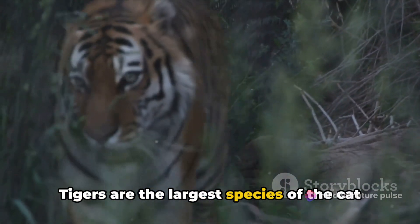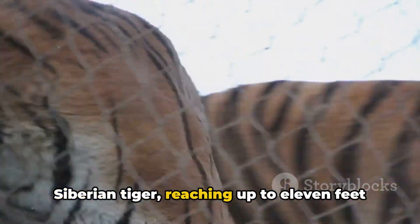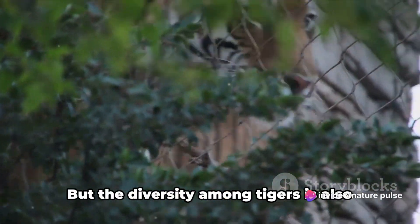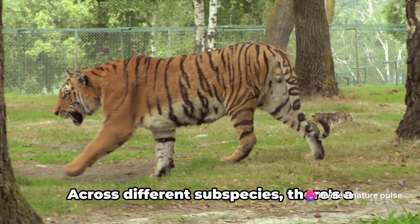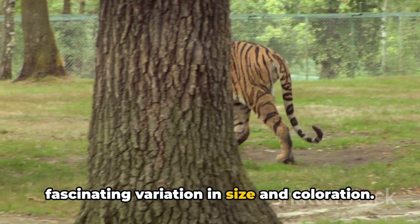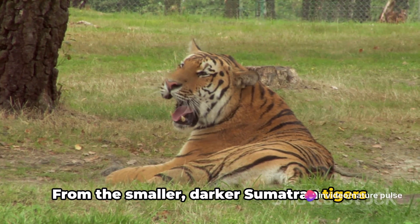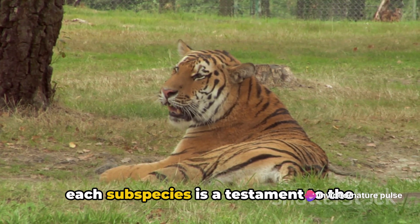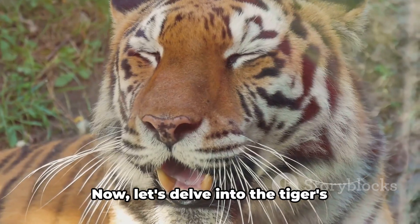Tigers are the largest species of the cat family, with some subspecies, like the Siberian tiger, reaching up to 11 feet in length and weighing nearly 700 pounds. Across different subspecies, there's a fascinating variation in size and coloration — from the smaller, darker Sumatran tigers to the larger, lighter Siberian tigers, each subspecies is a testament to the tiger's adaptability to different environments.